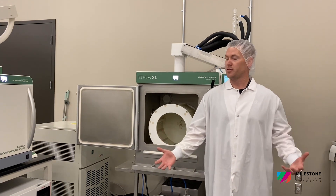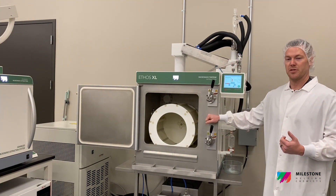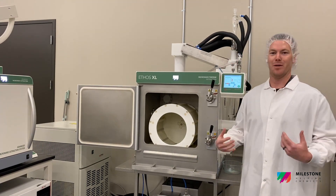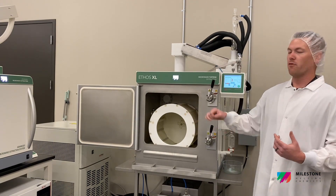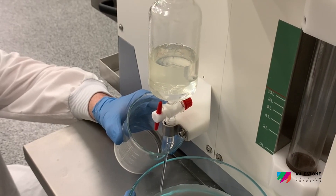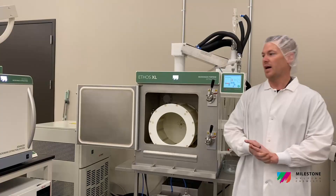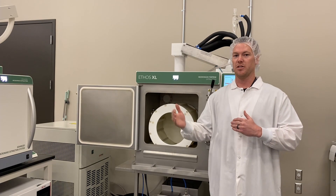As our vape carts have been so successful in the market, we needed to increase our throughput. Milestone approached me with the opportunity to purchase the Ethos XL, and I jumped on it. With this unit, we're going to 4X our capacity from the old Ethos, meaning that we can run more in one shift and continue to add shifts while this thing just cranks out terpenes for us, allowing us to continually scale up our vape cart production and keep up with demand.